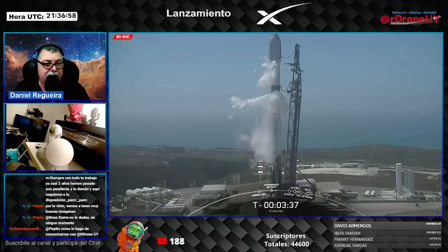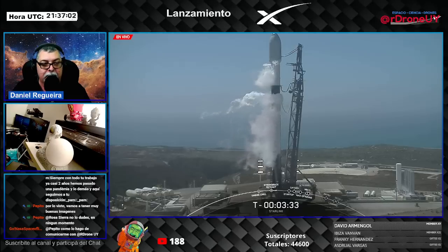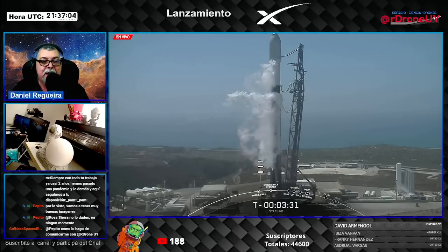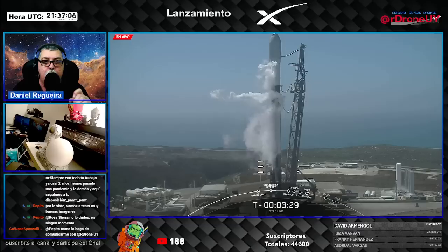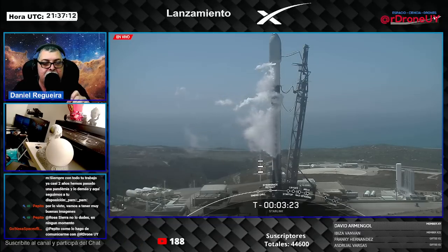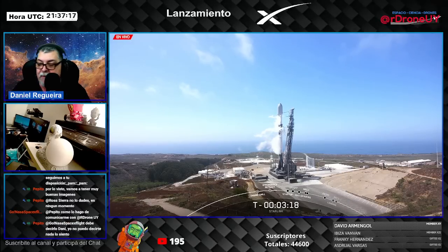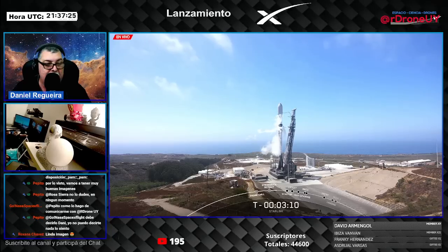On the pad. We are live from Vandenberg, California. A Falcon 9 will put 46 satellites in orbit. We are 30 seconds from the end of our Stage 1 LOX load. This is when we finish loading the first stage with liquid oxygen, and the second stage will wrap up shortly after. Stage 1 LOX load complete.